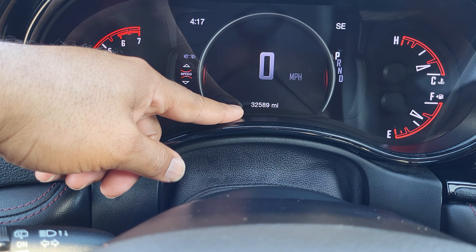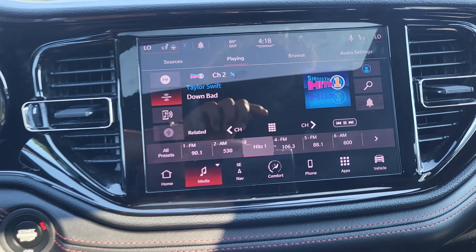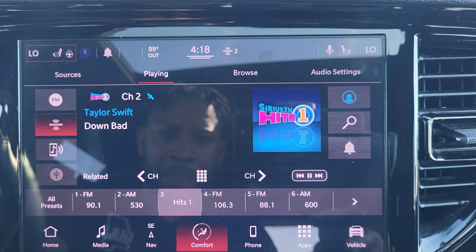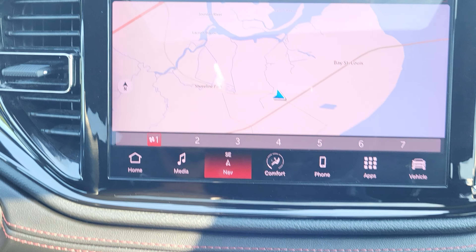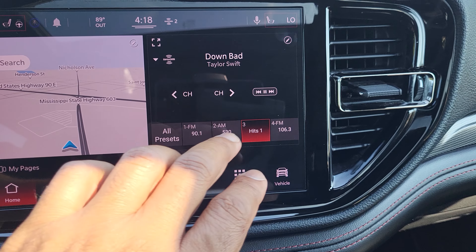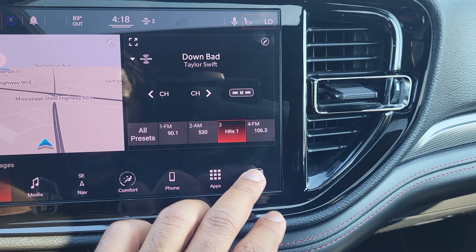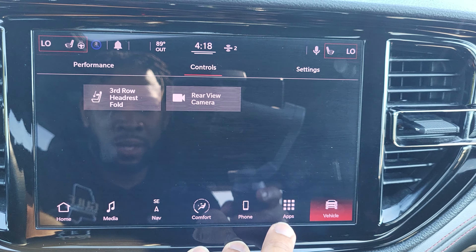Looking up close at the dash, we can see the exact miles — it's 32,589 miles. Everything looks good. Some of the other features: it does have in-car navigation. Turn the AC down so you can see the navigation right here. Hit the home button — screen is very responsive. Satellite radio as well, just to show you other things in here.